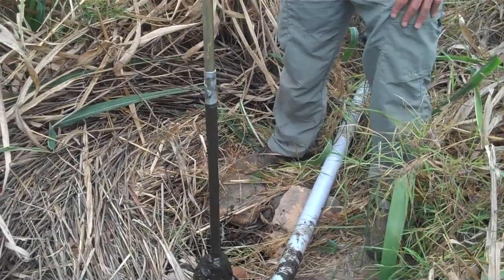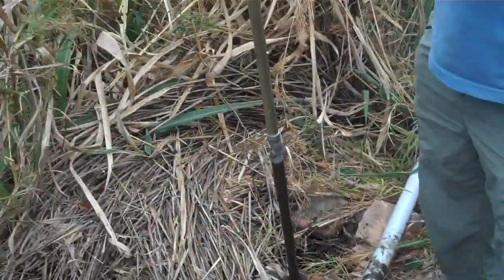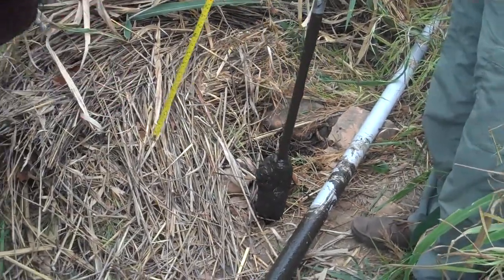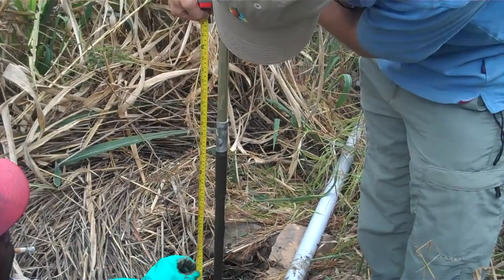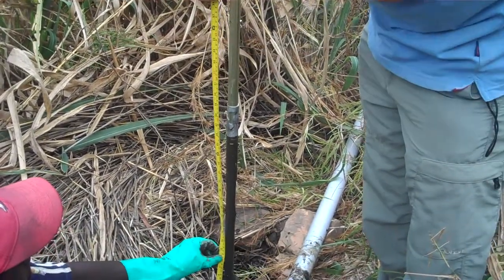Let me just get the measure on that. The distance we've gone down there has been quite a bit of effort, and I think we could possibly go further — it's 67 centimetres.